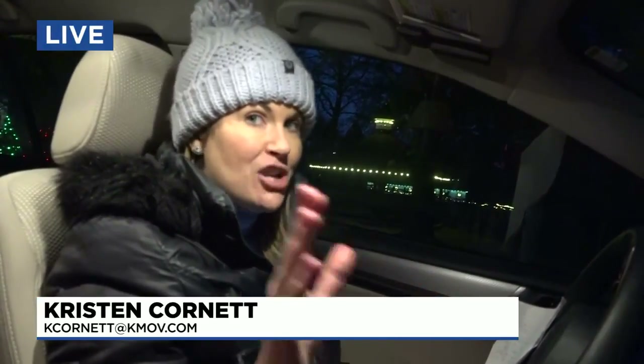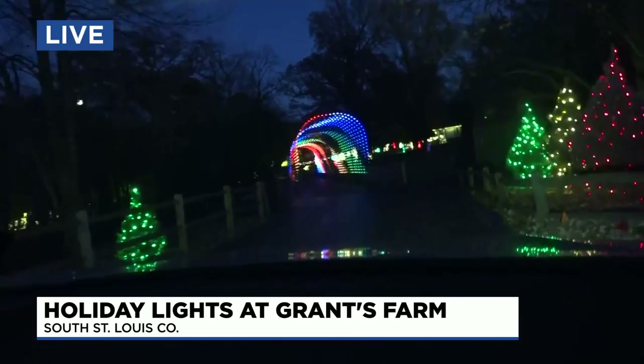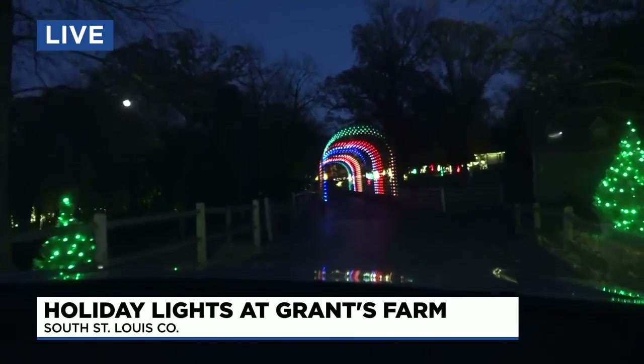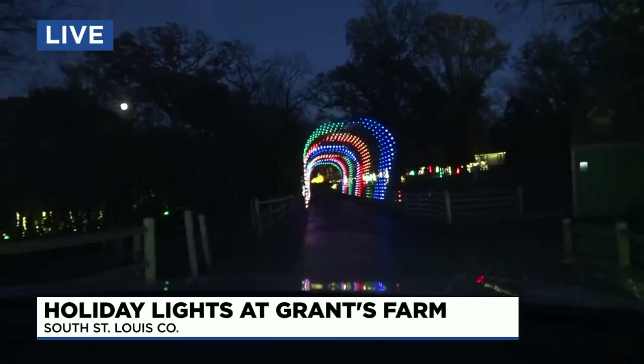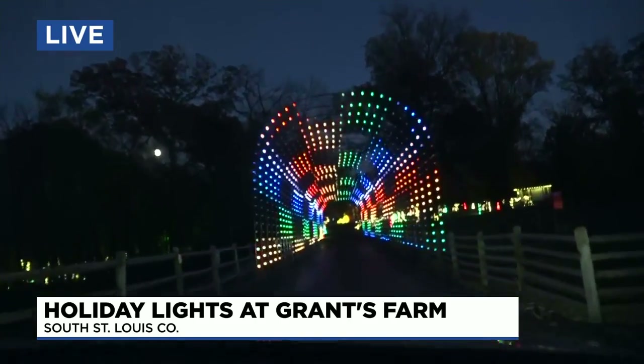I am behind the wheel. This is only the second annual holiday lights at Grant's Farm, so I imagine a lot of you haven't seen this before, so let's go for a drive. Got my seatbelt on. We're going to go nice and slow. We're starting out here with this really cool little tunnel — kind of narrow, so definitely take this one kind of slow.